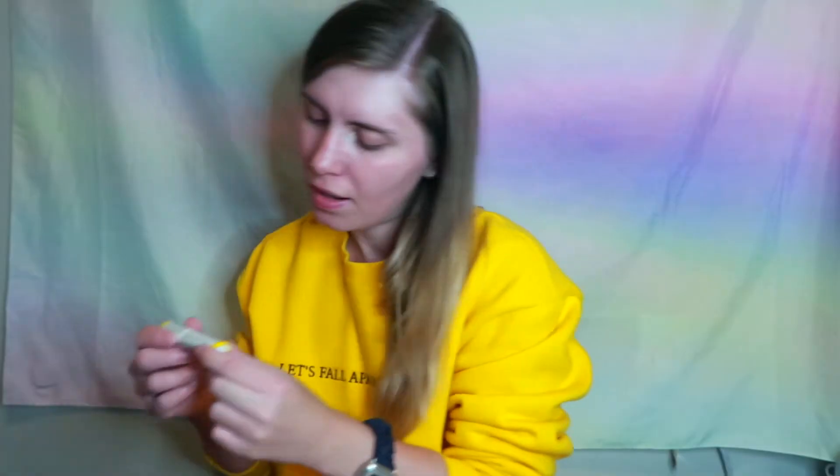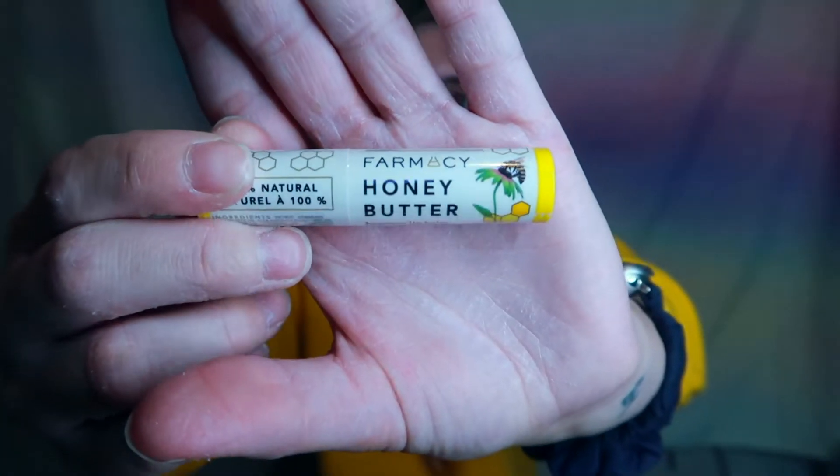Next is the Buxom Power Plump Lip Balm — this is one of the more clear colors. I like it because it doesn't really have a smell but has that tingling factor to plump your lips. Next is the Farmacy Honey Butter B Wax Lip Balm. I really like Farmacy — I have one of their moisturizers and like how natural and lightweight it is. When I saw they had a cute little lip balm, I couldn't resist, because more often than not I don't wear makeup.